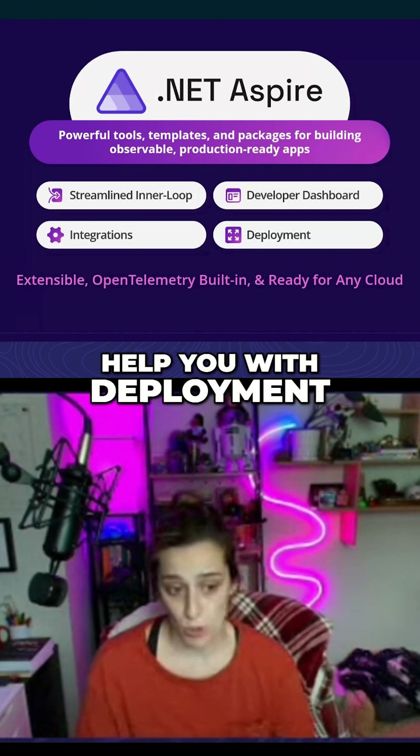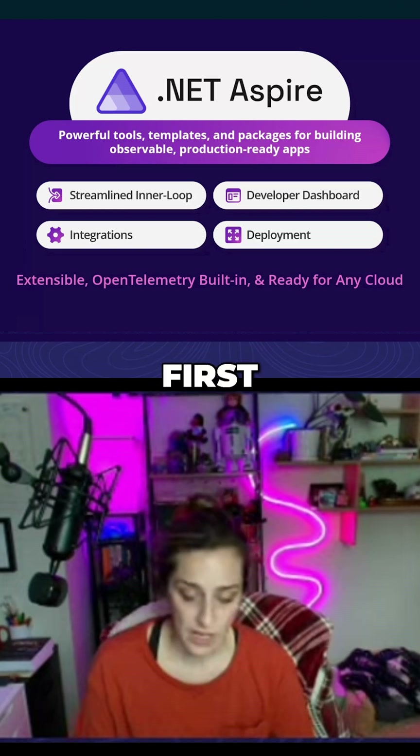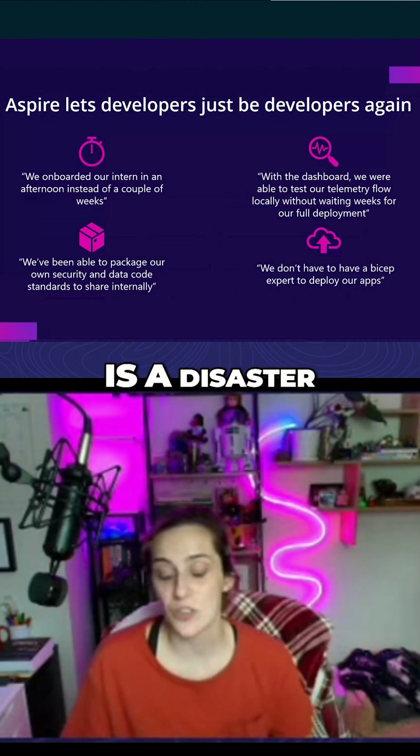And we also help you with deployment. The best way to show people Aspire — first, I'll show you this slide, which is why people like Aspire, and then I'll show you what it actually is, because explaining it is a disaster.